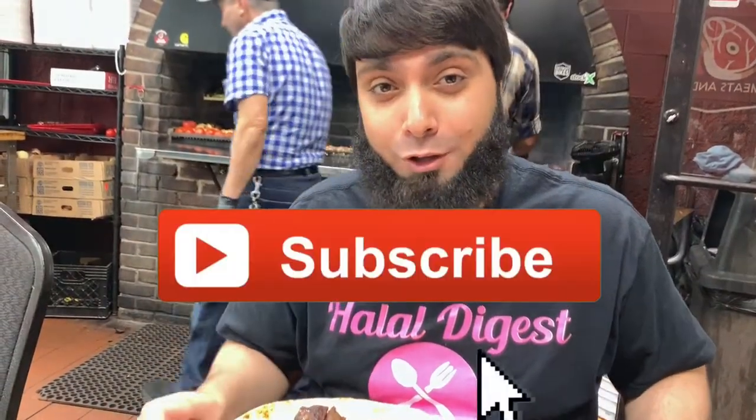As-salamu alaykum HD family, welcome back to the Halal Digest. If you want to continue watching halal food reviews of halal restaurants all over the country, then subscribe, give a thumbs up, and click the little bell.